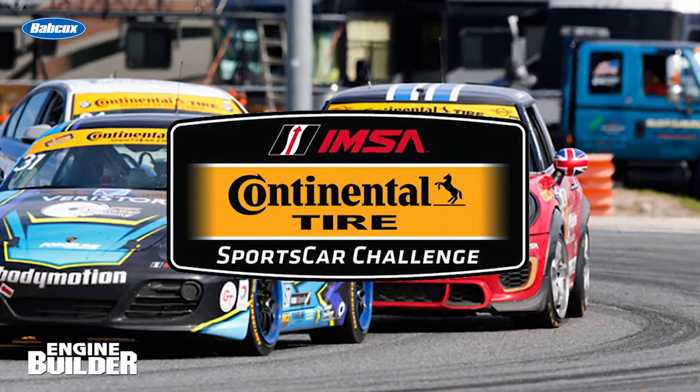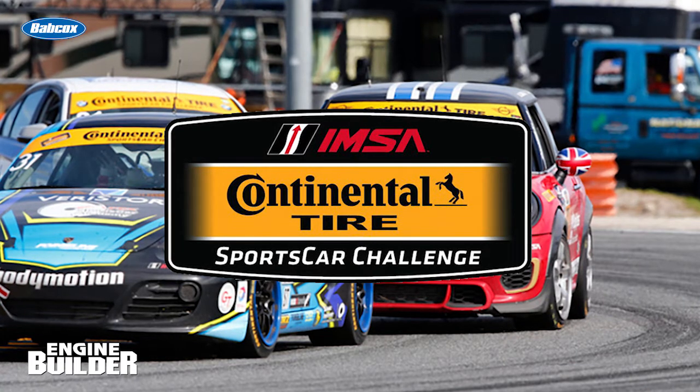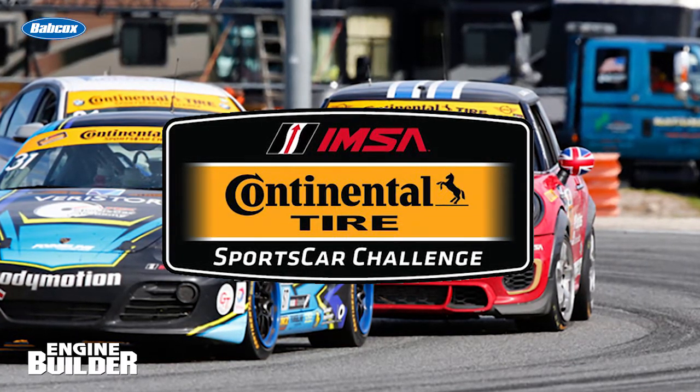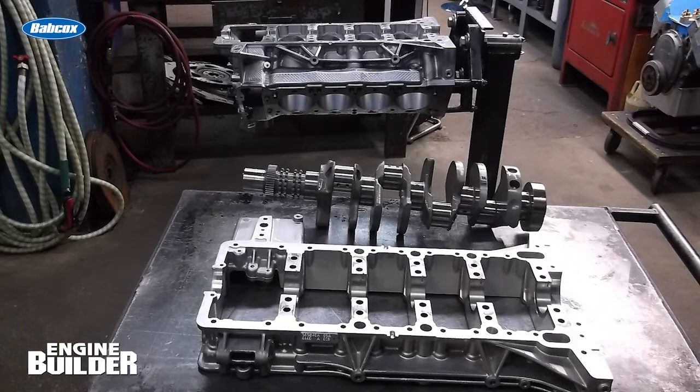This BMW S65 was run in the Continental Tire Challenge inside a BMW M3, but is now being used as a SCCA Touring 1 class motor. A customer brought the engine into Hutter Racing Engines worn out and in need of freshening up, which entailed sharpening up everything from new rings and pistons to tightening up the cylinder walls and going over the valve job.